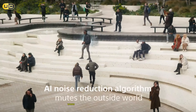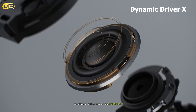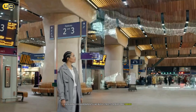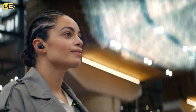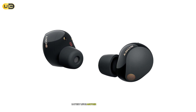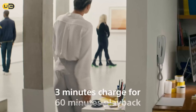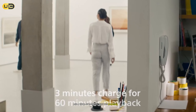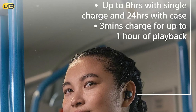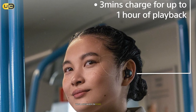The noise cancellation on the XM5s is arguably the best in the industry. Sony's V1 processor works in tandem with multiple noise-sensing microphones to create an almost eerily quiet environment — even on busy streets or in airplane cabins, I found myself enveloped in a cocoon of silence. Battery life is strong, with up to eight hours of playtime with ANC on and 24 hours total with the charging case. The quick-charge feature provides 60 minutes of playback with just five minutes of charging — a lifesaver on more than one occasion.